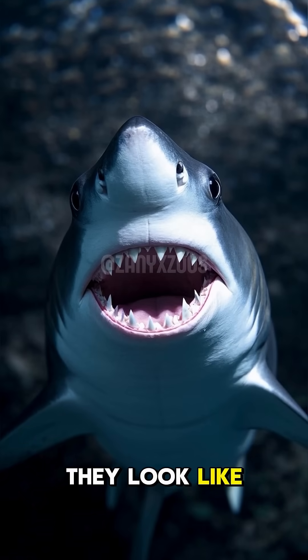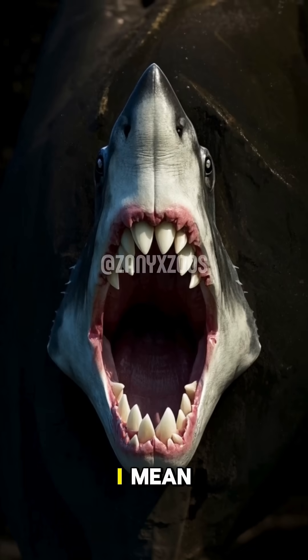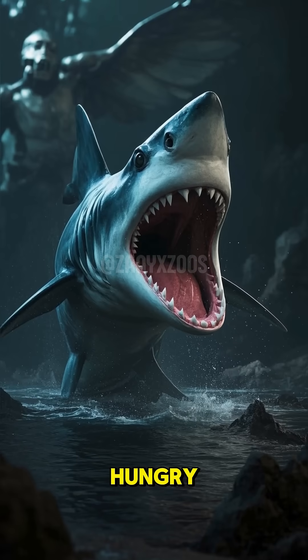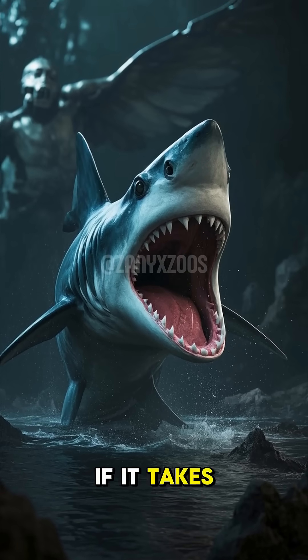And even though they look like they're always smiling, they're actually kind of creepy. I mean, they have 300 teeth that are constantly falling out and being replaced. And they're always hungry. So if you see one, don't be surprised if it takes a bite out of you.